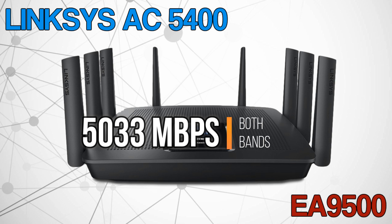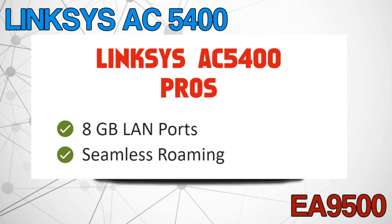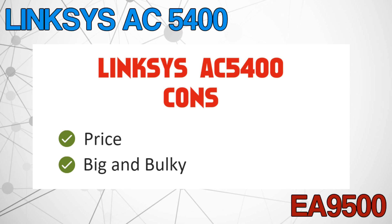You also get 1,000 megabits per second on the 2.4 GHz frequency, which totals out to 5,333 megabits total. Comparatively speaking, this is one fast router. The pros are 8 gigabit LAN ports and the seamless roaming if you choose to use that proprietary software.